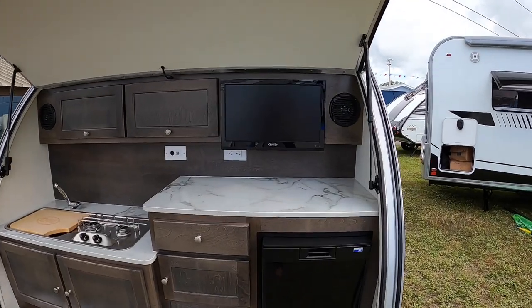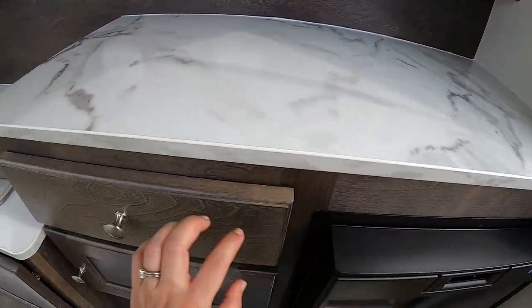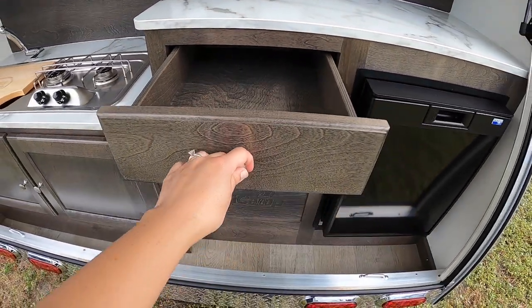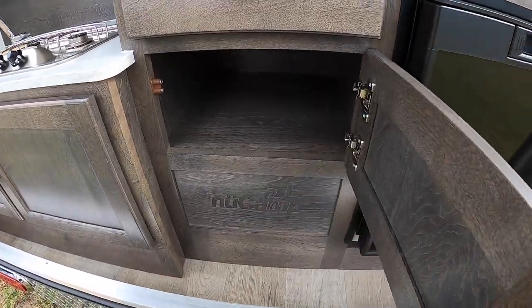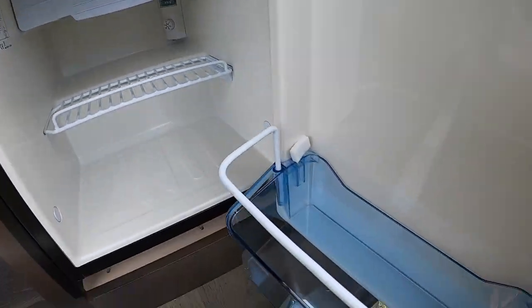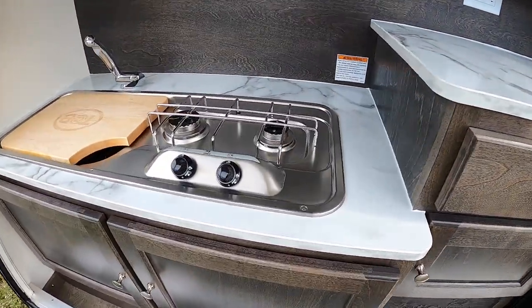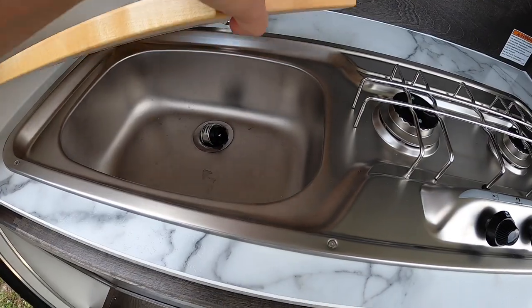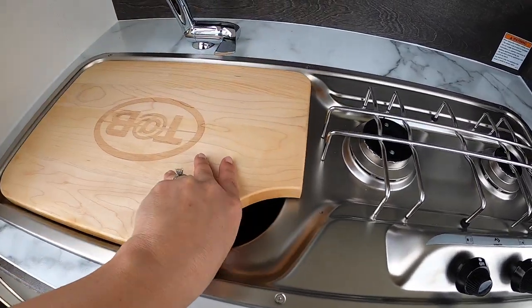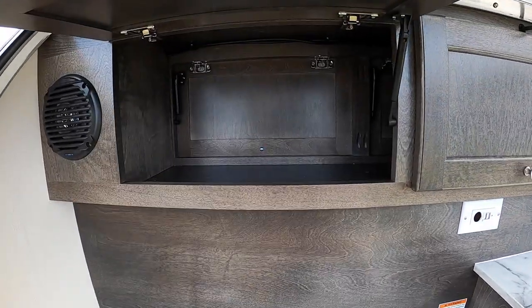Now the real reason I'm looking at this model is the little outdoor kitchen — let's go check it out! We've got entertainment out here too, with speakers and a nice countertop. There's storage, a cute little fridge, a two burner stove, and a sink. And it's all weather-resistant — nothing's gonna melt — which is nice. More storage too.